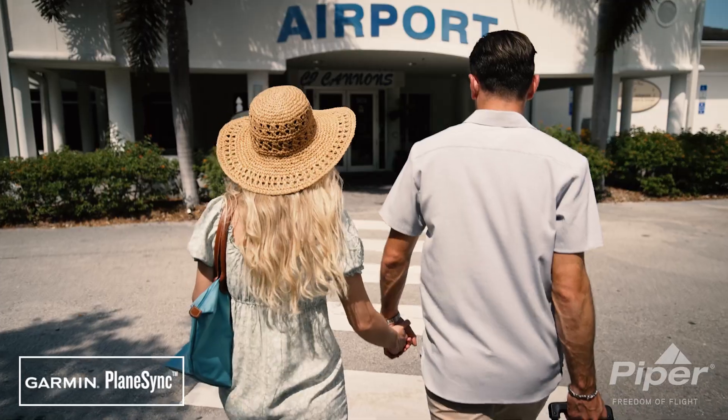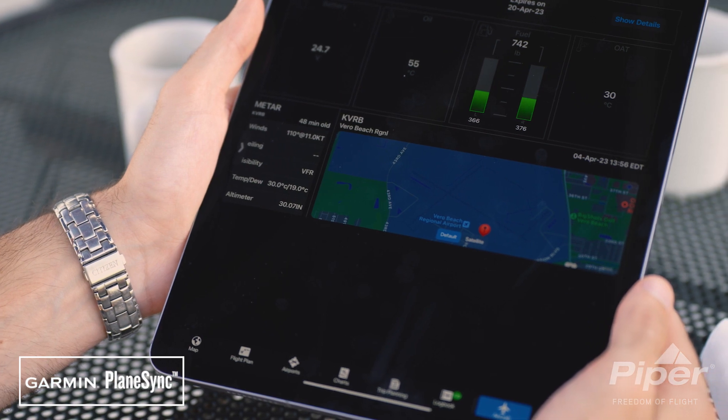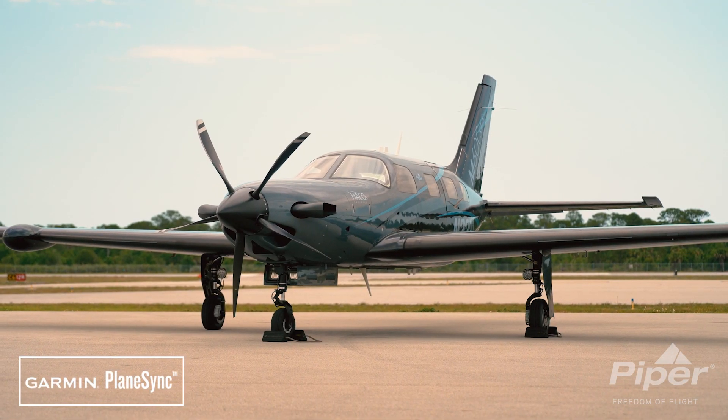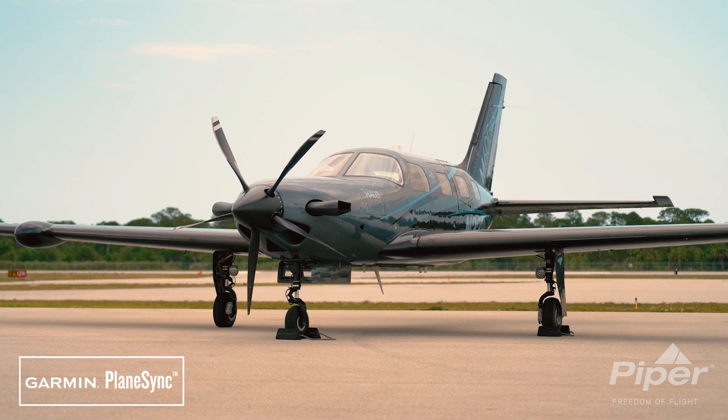At Piper, we take pride in bringing our owners and operators the safest, most technologically advanced aircraft in the general aviation market. The integration of PlaneSync into the M600 SLS is no exception, setting a new standard for safety and situational awareness in and outside of the flight deck.